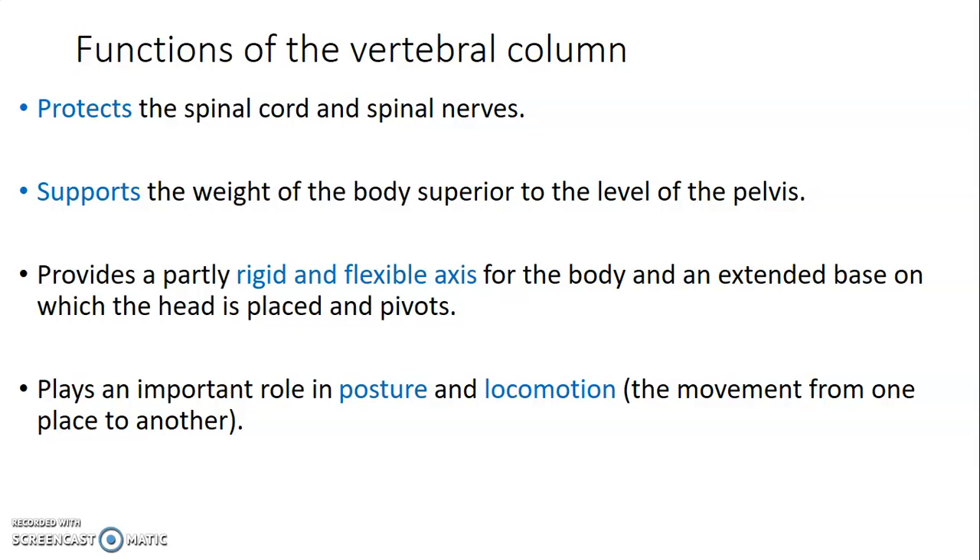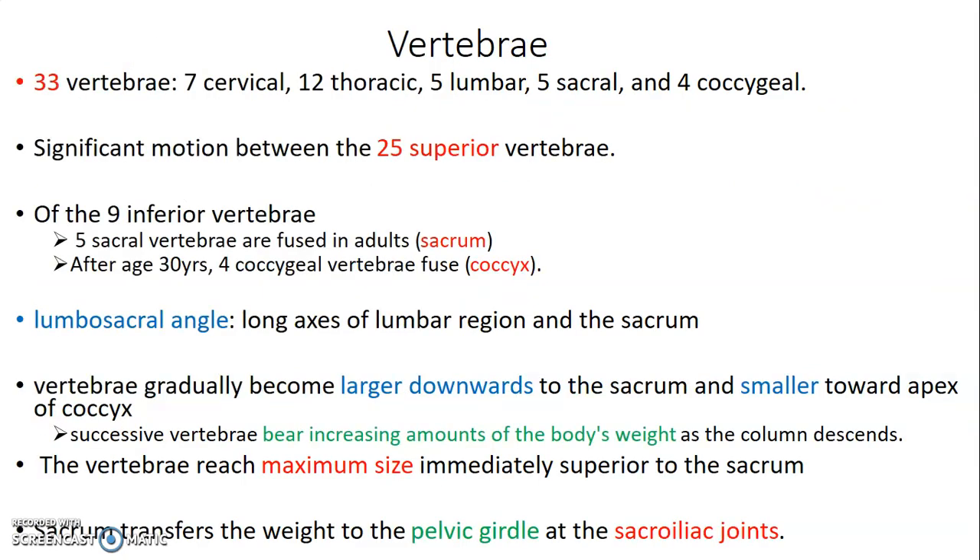We'll start by discussing the vertebrae. We have 33 vertebrae, where 7 are located in the cervical region, 12 in the thoracic region, 5 in the lumbar region, 5 in the sacral region, and 4 coccygeal vertebrae. Motion is mainly seen within the first 25 superior vertebrae. The last nine inferior vertebrae include 5 sacral vertebrae that are actually fused in an adult. And the coccyx — after the age of 30 years, 4 of the coccygeal vertebrae fuse to form the coccyx.